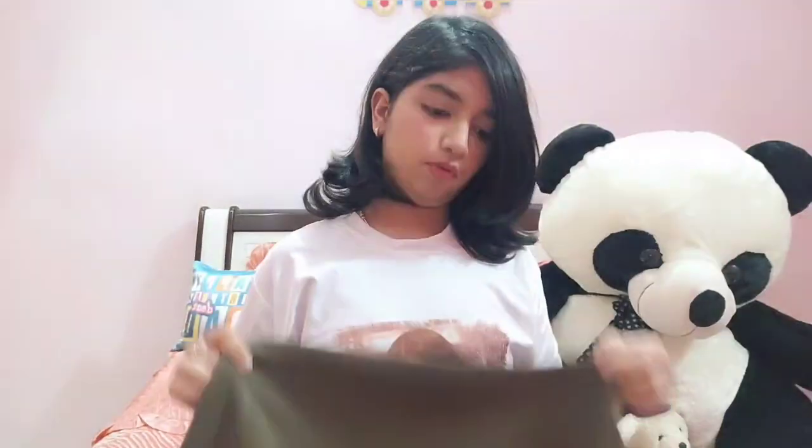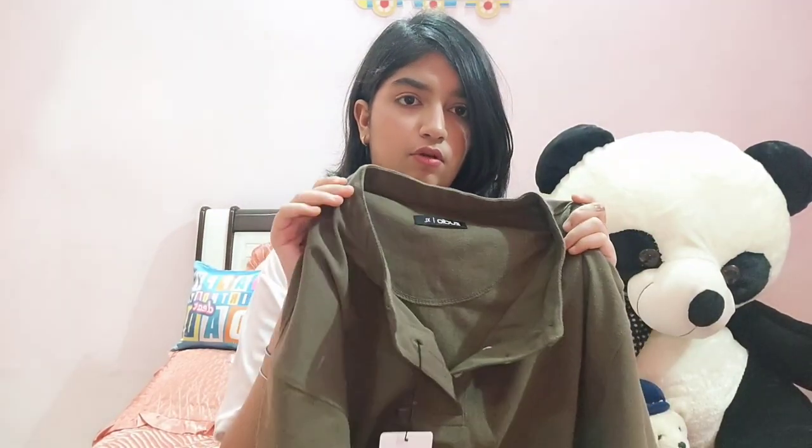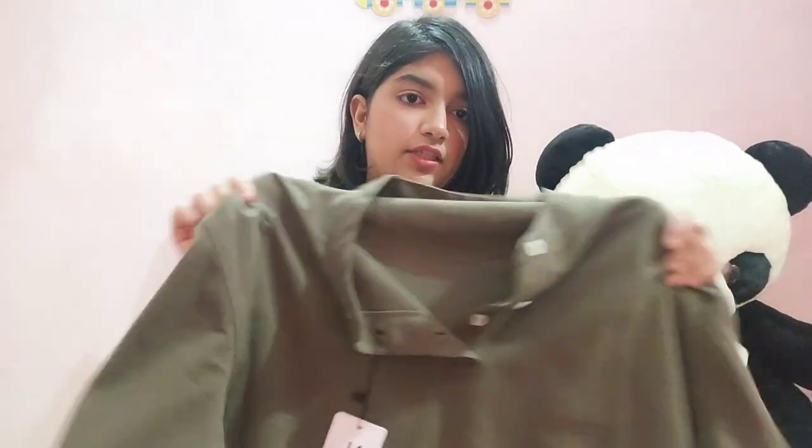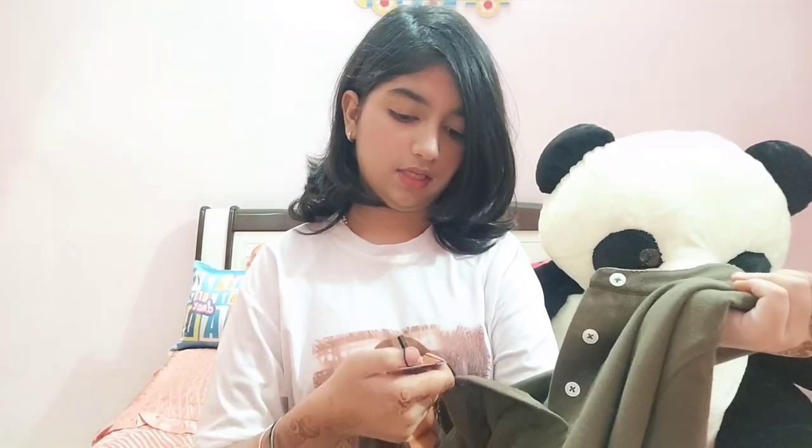I also got one more green colored t-shirt for my dad. It also has button detailing, which I really like. Green is the color of the season, so I took one more! It's also in size XL and priced at 400 rupees.